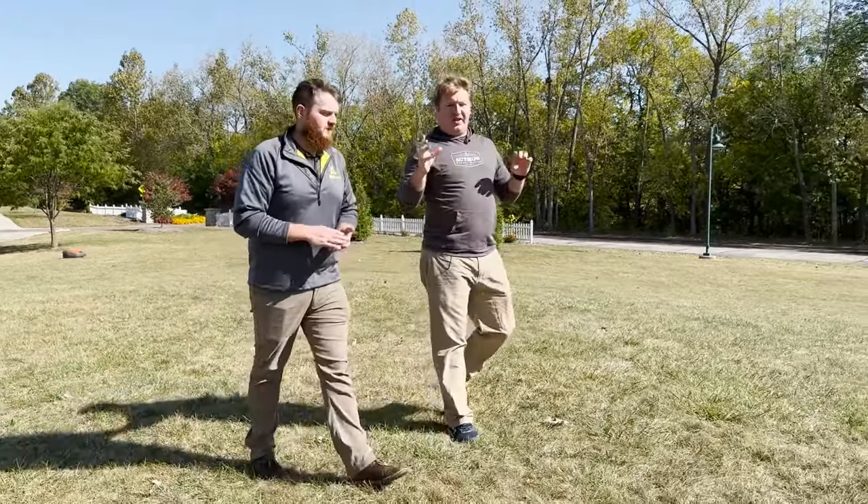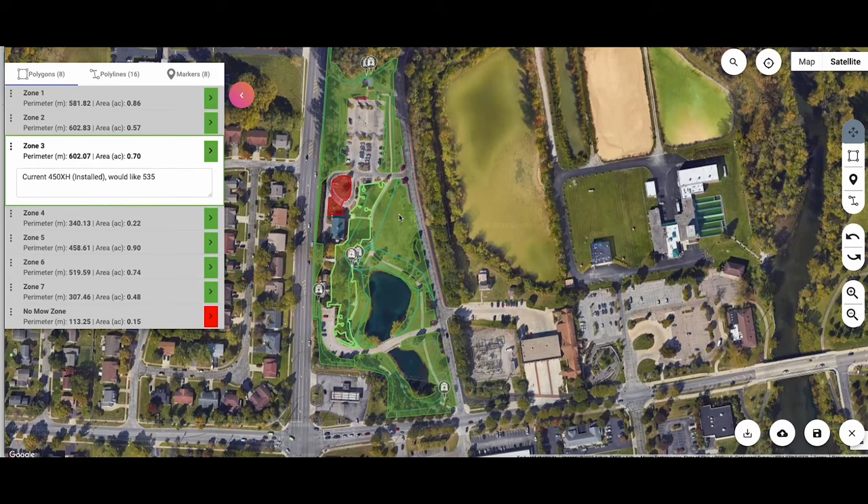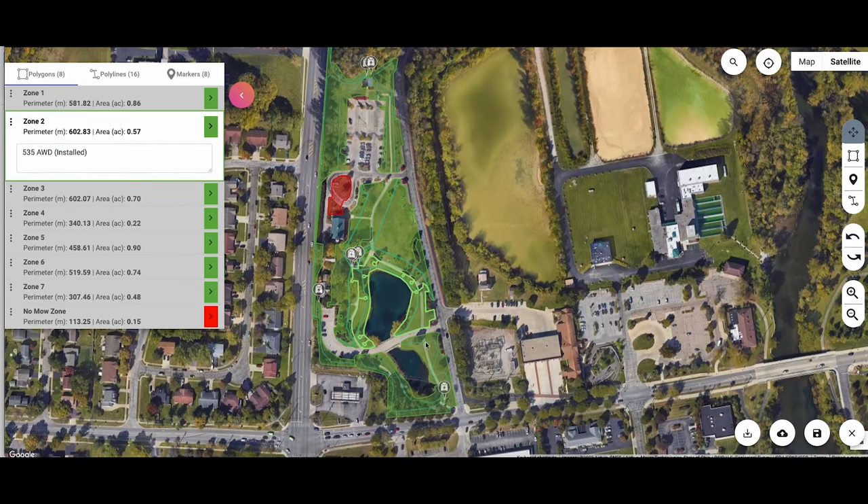It's a really interesting spot because we have use cases for three different mowers here: the 550's work area where we're standing, a 520 over that way, and a 535 right in front of us. That's what we love about the orange series from Husqvarna — we have all the tools in the kit to address a very complex install. These mowers have been here for over a year now, and this is how this place gets its grass mowed. It's working very well.